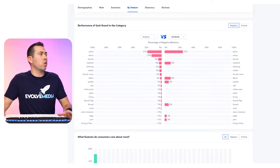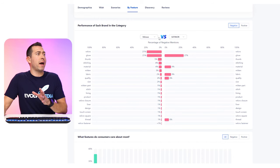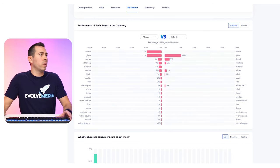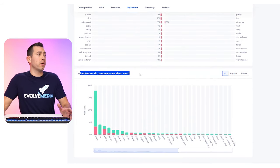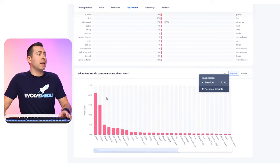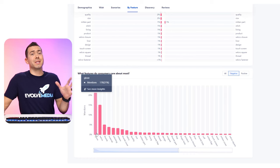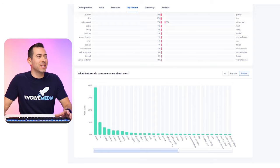The next section in the 'by feature' category is performance of each brand in the category. You can click a dropdown here and do some comparisons — Viagrace versus Palmyth — and see what are the negative mentions. People didn't like the Velcro, they didn't like the glove overall in this one. Then there's 'what features do consumers care most about?' — glove, fit, Velcro, mitten, material, leather quality. You can sort by negative to see what people didn't like, or look at positives to see what was a fan favorite.